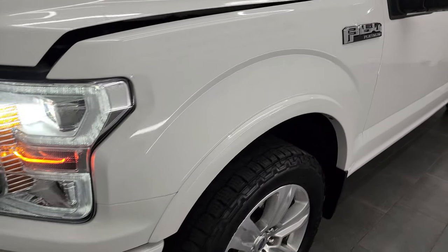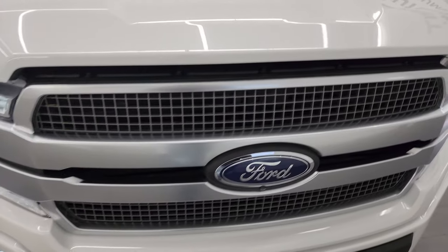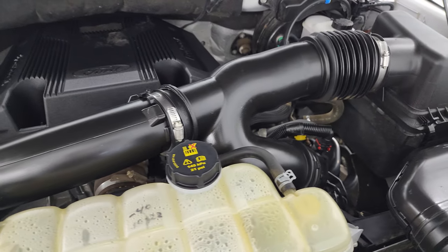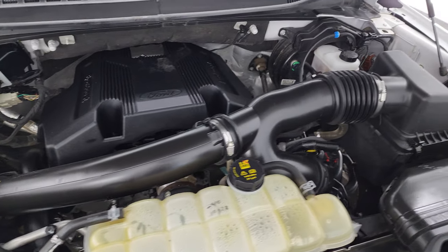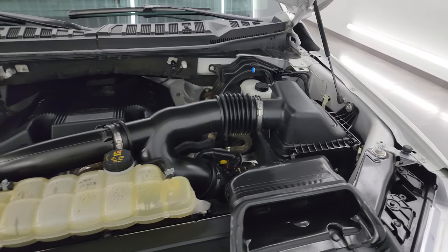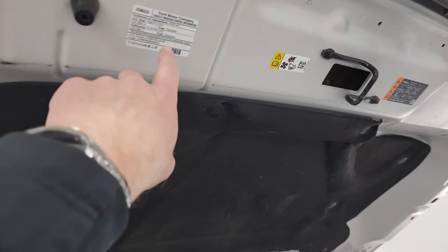I'd personally like to thank you for checking out the video today, and hopefully from this HD video you've been able to verify the quality, condition, options, and cleanliness of this truck all the way around, inside and out. Under the hood we have the 3.5-liter V6 EcoBoost twin-turbo engine — 400 horsepower, very clean, runs very smooth. Once again this truck has been fully safety-inspected by our service shop, has a fresh oil and filter change, all the fluids have been checked and topped off, and it is 100% ready to go. Shocks are doing a nice job holding that hood up. There is the emission sticker.